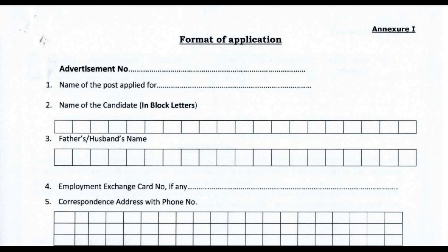In the description box, you can download the application format, advertisement, and official website link to download the official advertisement.